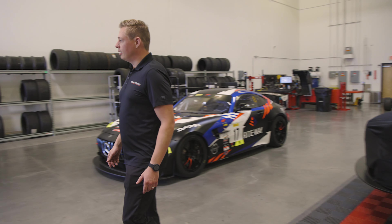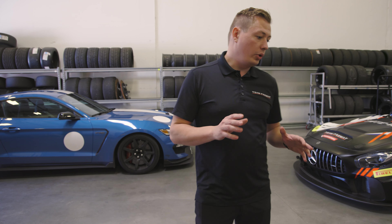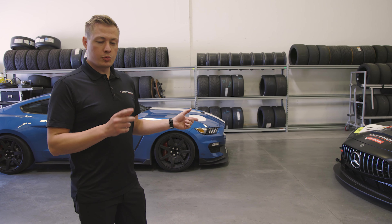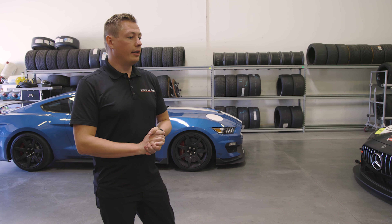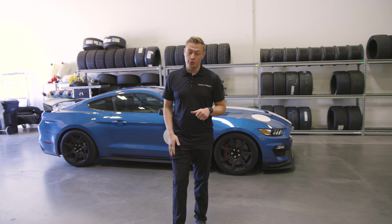Once all our cars are ready, we prepare all our equipment — spare parts, tools — align the cars, and check the setup here. Some cars also do a test drive around the parking lot, and when everything is ready to go, we load them into our trailers, which I'll introduce you to right now.